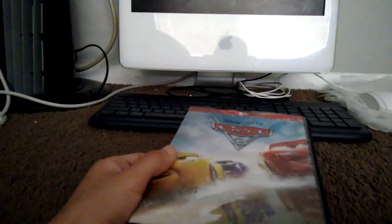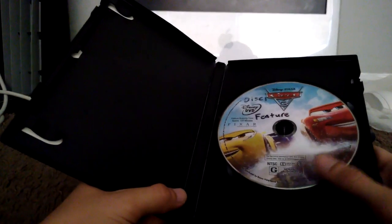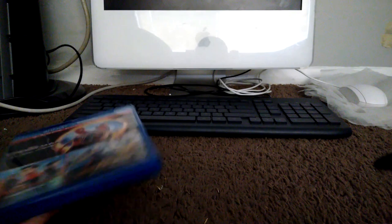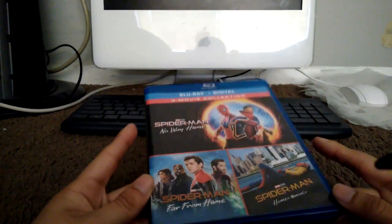Next up we have Cars 3. Here's the spine and the back, and here's the disc itself — just the one disc. I wish I'd gotten the Blu-ray, but I didn't have a Blu-ray player at the time.